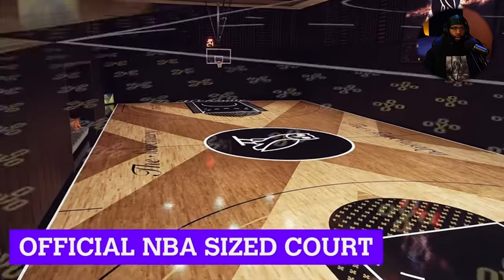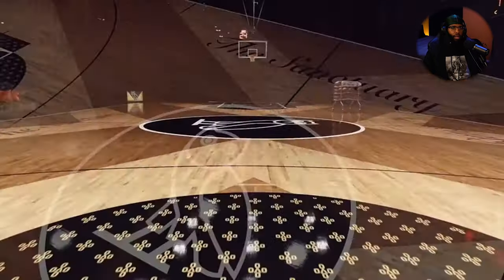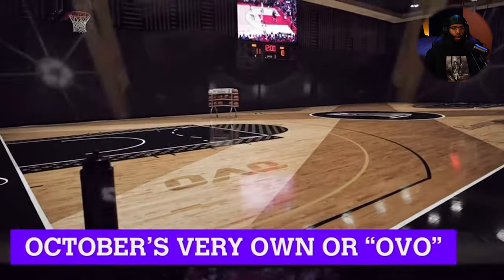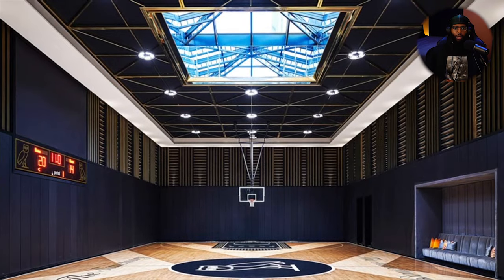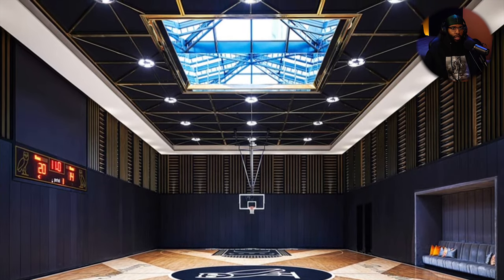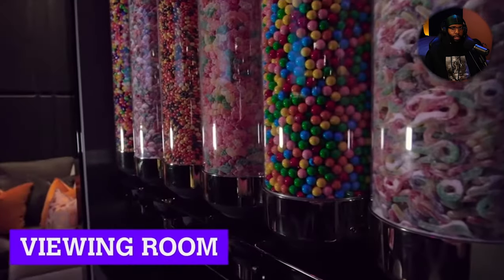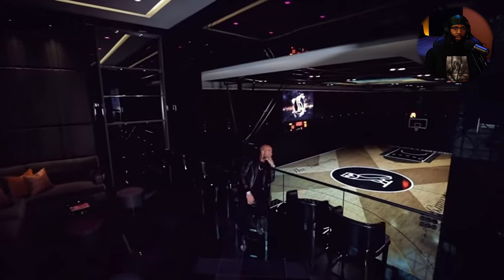Inside the embassy, you will find an official NBA-sized court. Yes sir. OVO — the OVO court is hard. He put a skylight in the middle. I never knew it had a skylight. I've seen clips of it, and then he's got the viewing room.